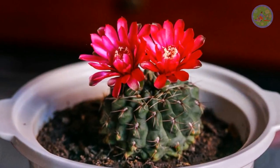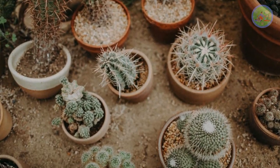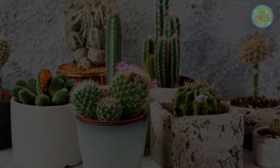Cactus comes in different shapes and sizes, and some bloom in brightly colored flowers too. Find out your favorite cactus from my list to dress up your indoor, as they fit in any interior design style. Only keep in mind that they need a lot of sunlight. Cactus prefers rocky, sandy, and well-drained soil. So let us start the video.